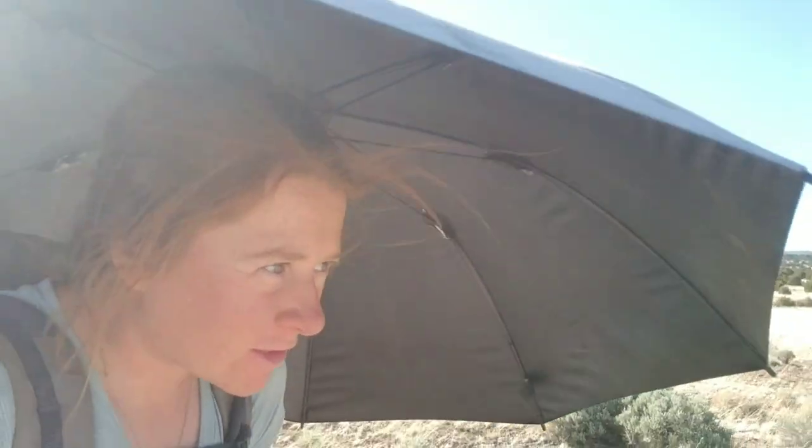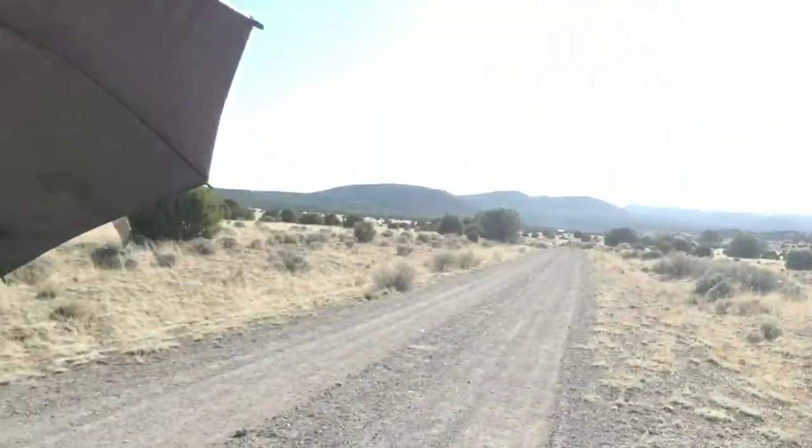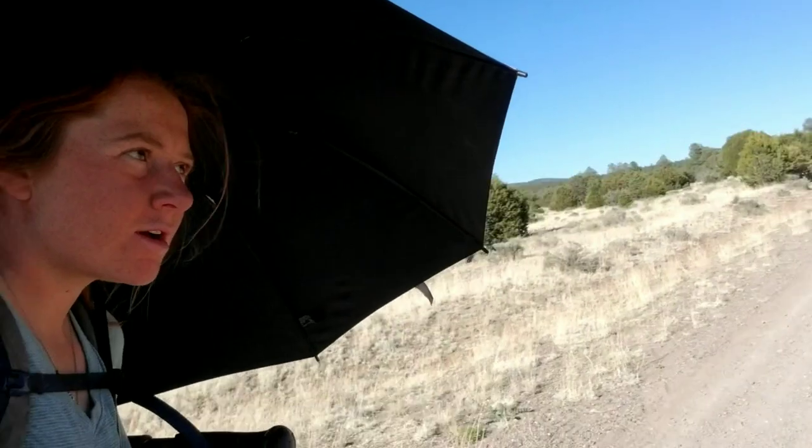I'm finishing up the longest water carry I've had so far — about twenty-ish miles through the desert. Headed to the water.